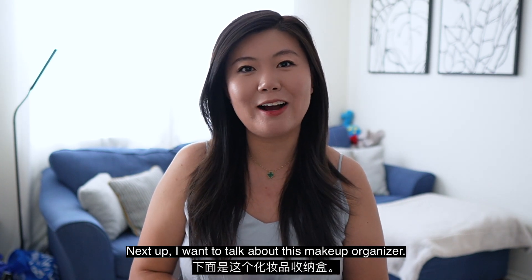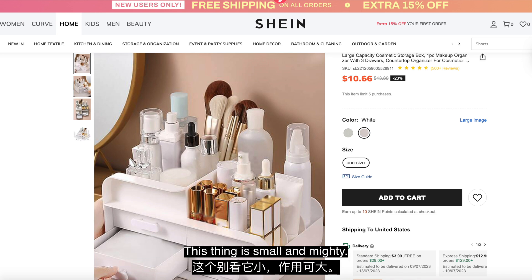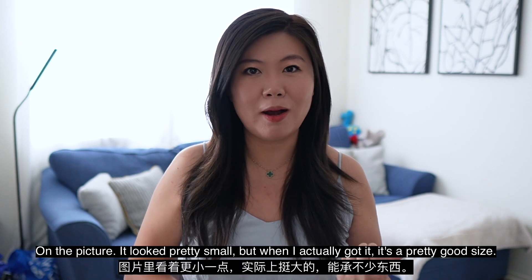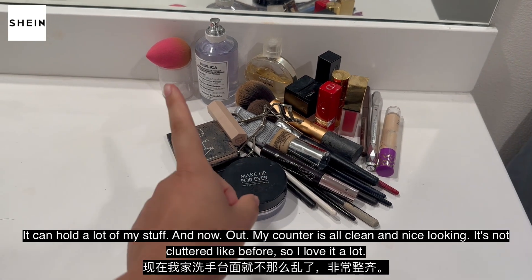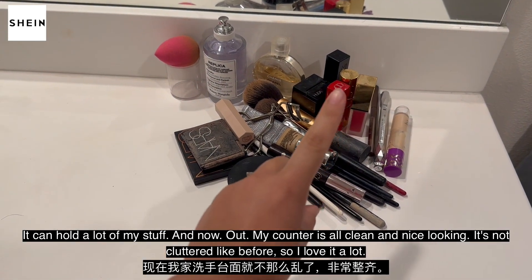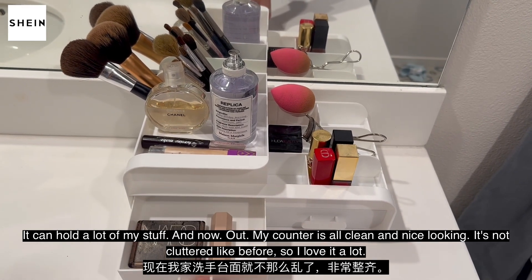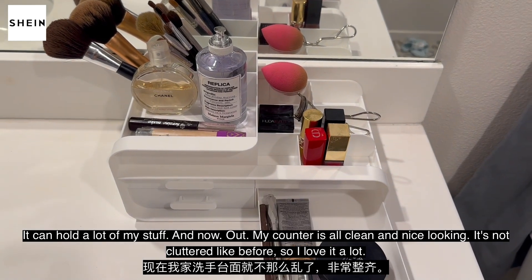Next up, I want to talk about this makeup organizer. This thing is small and mighty. On the picture it looked pretty small, but when I actually got it, it's a pretty good size and it can hold a lot of my stuff. Now my counter is all clean and nice looking — it's not cluttered like before. So I love it a lot.